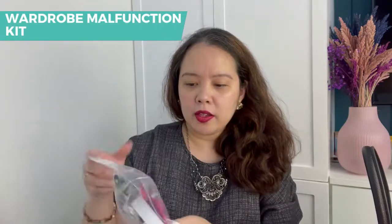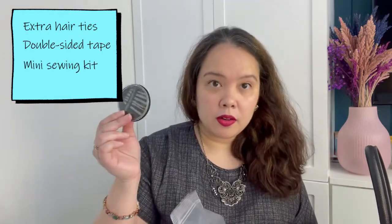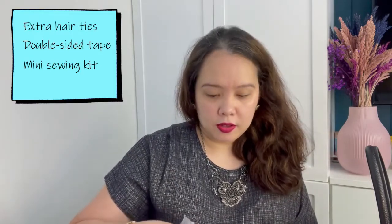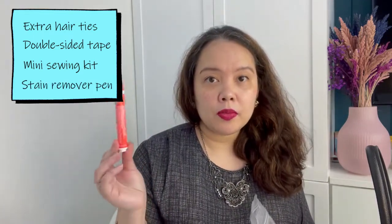And perhaps the most important thing: the most important thing is your wardrobe malfunction kit, as we like to call it. What's inside? I have extra hair ties, double-sided tape, a mini sewing kit — the needles are here and the thread is just black and white. And a very useful go-to for stain removal: your Tide-to-Go pen.